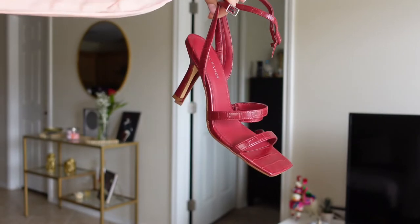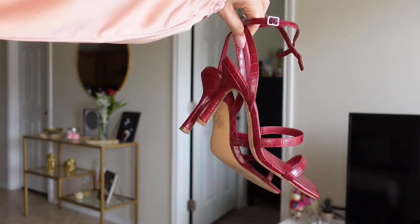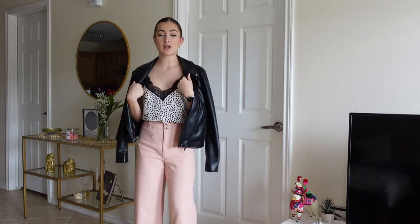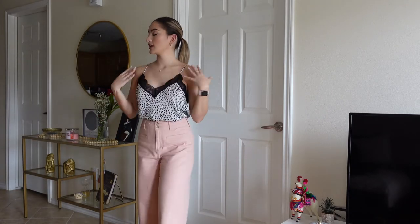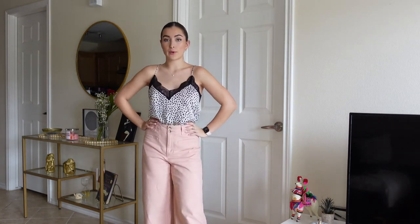I would also pair this outfit with the red high heels I showed earlier. It really gives the Valentine's Day moment — adding a Valentine's color besides the pink since we have so much black going on. It would be great to add some red. And if you don't want to wear the jacket, you can always take it off once you get to the restaurant, and then you'd have this gorgeous look showing some shoulder.